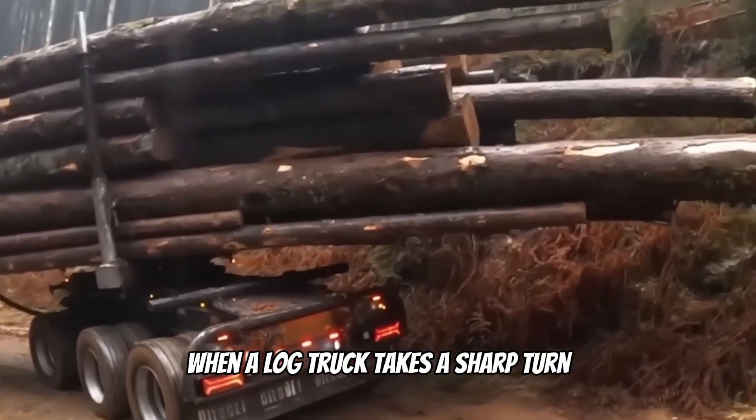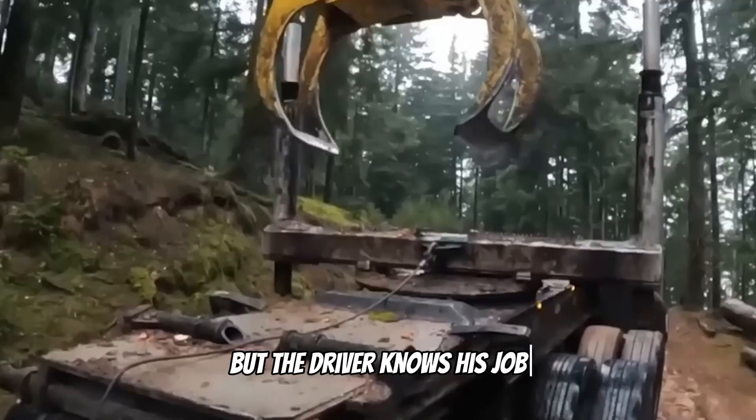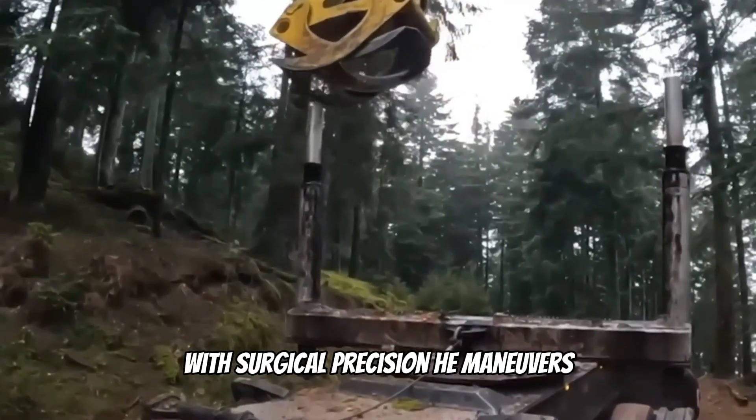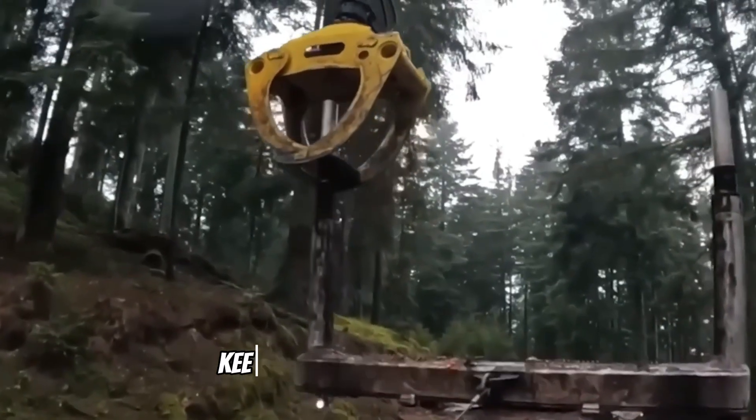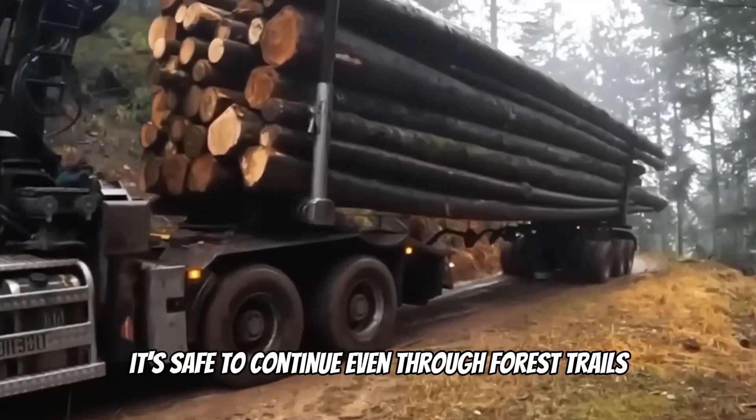When a log truck takes a sharp turn, it seems impossible to keep the road steady, but the driver knows his job. With surgical precision, he maneuvers, keeping the entire load in place. After such a test, it's safe to continue even through forest trails.